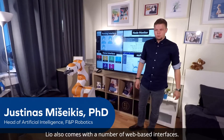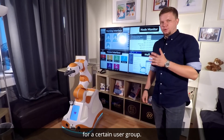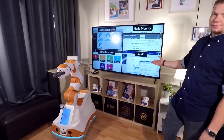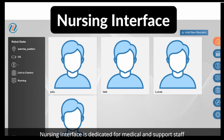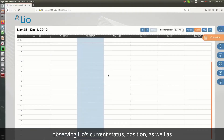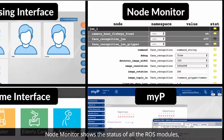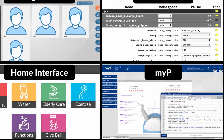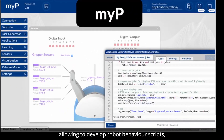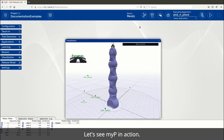LEO comes with a number of web-based interfaces, each specifically designed for a certain user group. The Home interface shows status and allows launching LEO functions simply for inexperienced users. The Nursing interface is dedicated for medical and support staff observing LEO's current status, position, and scheduling tasks via a calendar system. Node Monitor shows the status of all ROS modules and allows configuring, starting, and stopping them. MyP is a Python-based programming interface allowing development of robot behavior scripts, debugging, and direct deployment on the robot.